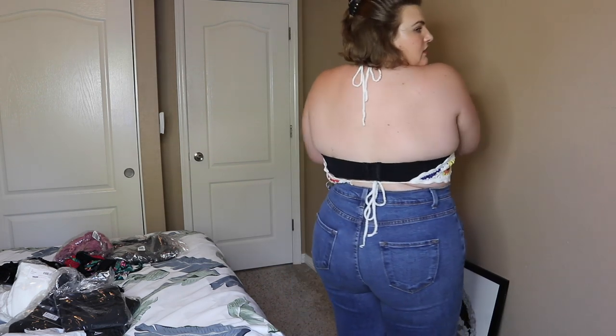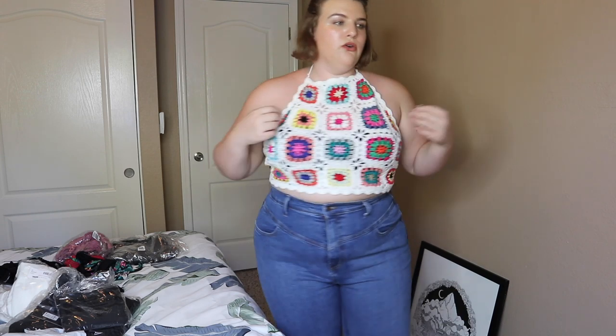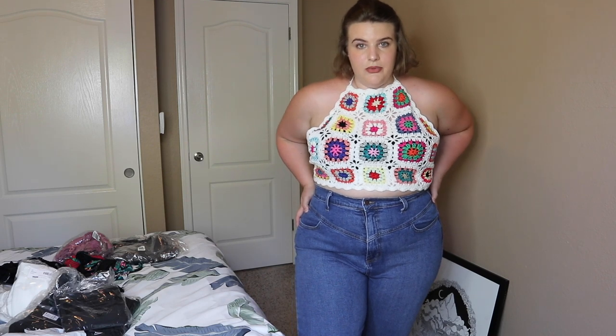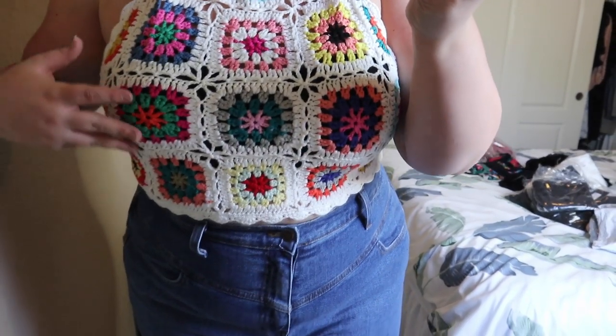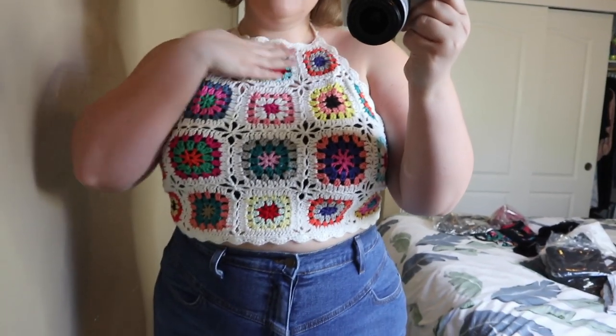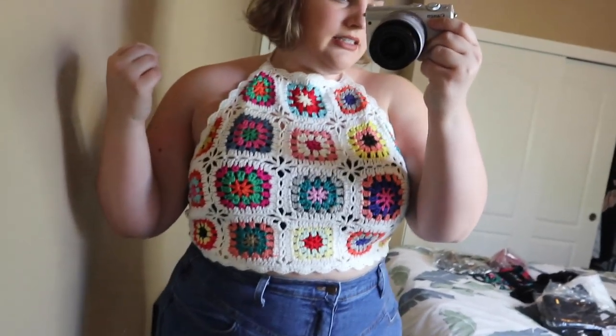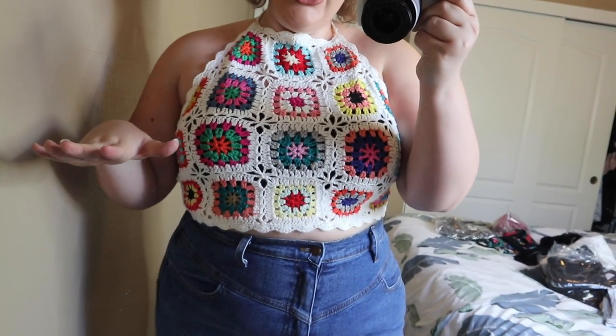Gorgeous. Obviously there's no coverage on the back so you're really going free. Of course it would look gorgeous as a beach cover-up — look at all of the gorgeous patterns. Honestly this makes me so inspired to learn how to crochet because I'm sure this would be super hard to do.